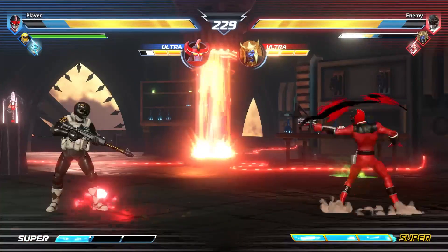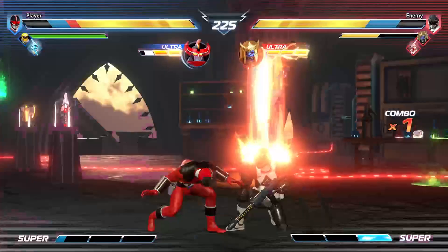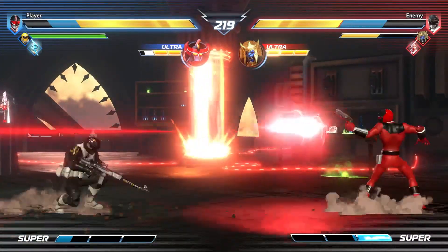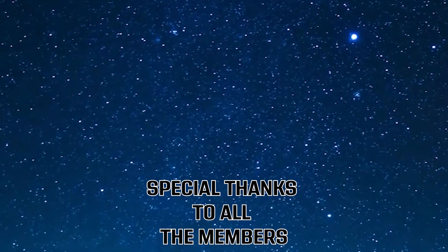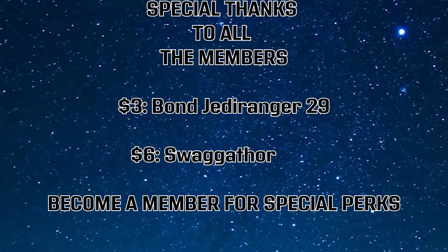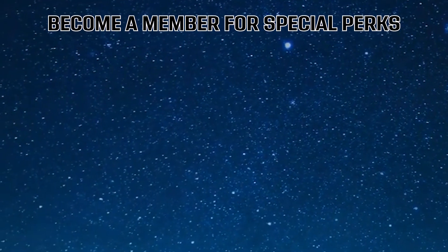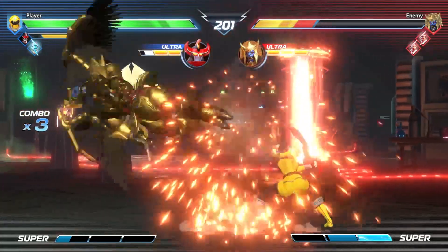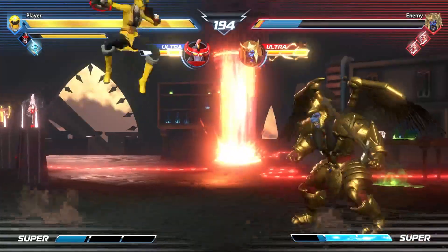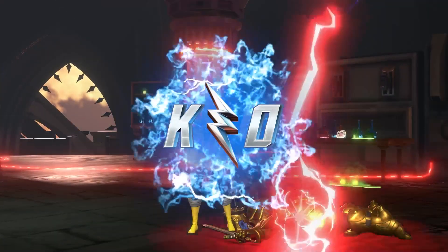With that said, I'm going to bring this video to a close. Thanks for watching — if you enjoyed this video, hit that like button, subscribe if you're new, and turn on notifications. Share this video with a friend on social media. Special thanks to all the members, such as Swagafor. If you want your name shouted out, become a Zord tier member or higher for perks like credits in every video, shout outs, badges, and emojis. Thanks for watching — have a wonderful day or night. Bye!